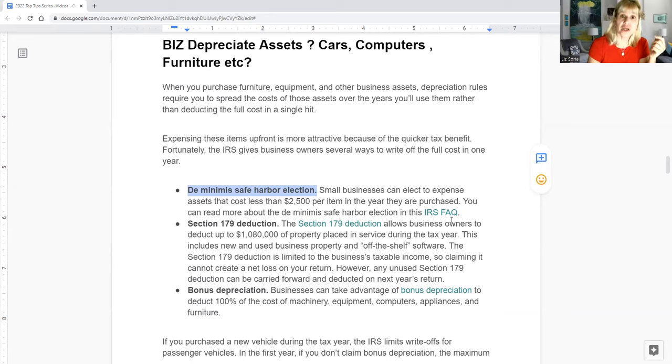Whether you do your own tax preparation or hire a professional, this is important. As a tax professional, we bring a lot of value — it's not only doing the tax return, it's applying all the available deductions. The nice thing about the De Minimis Safe Harbor is you don't have to worry about depreciation. You do it once and that's it.